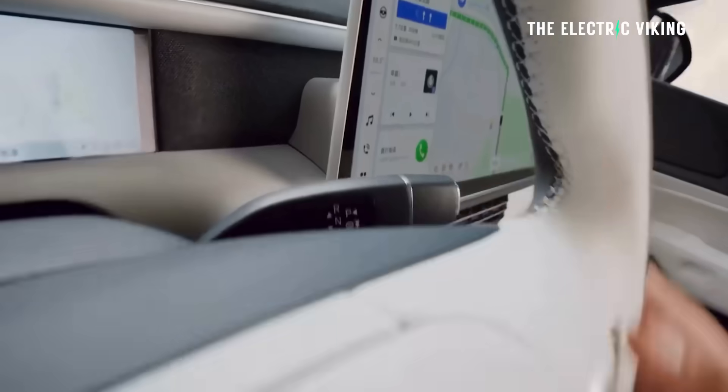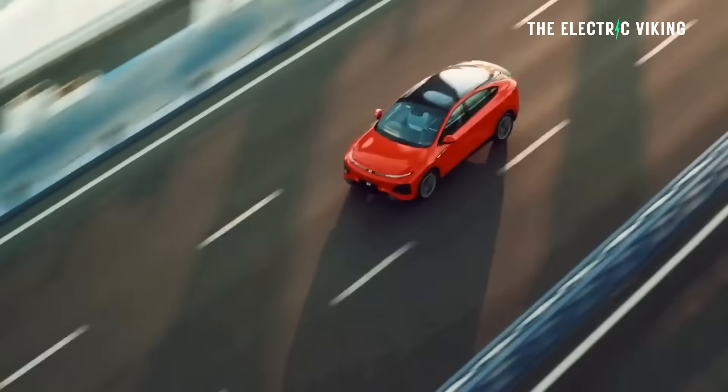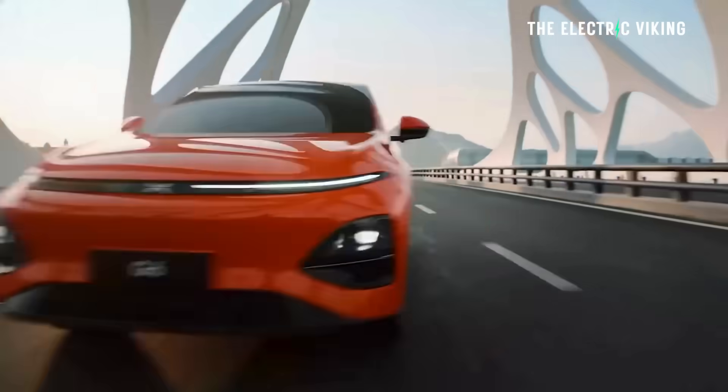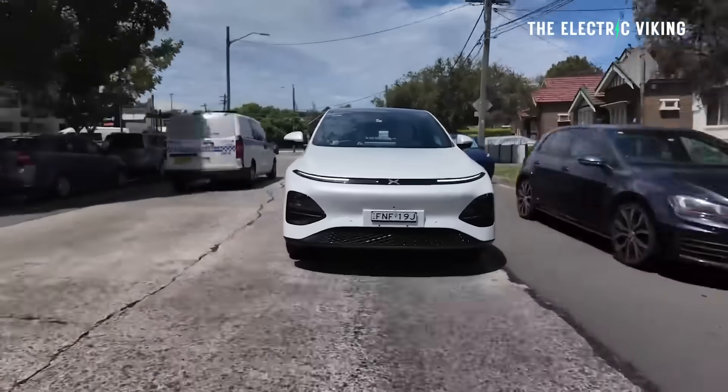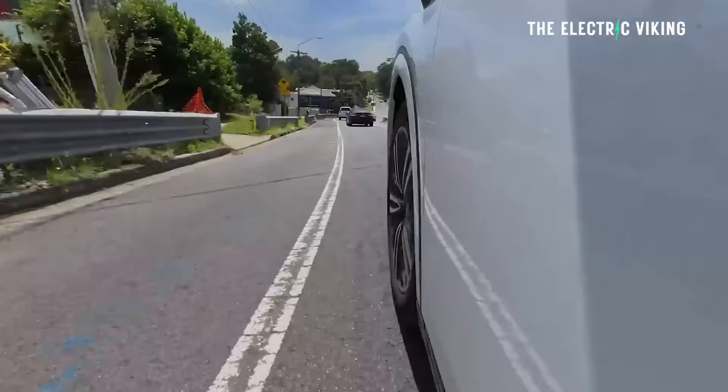If you just don't want an EV, if you need something with more than 600, 700 miles of range, then this is it. And I'm just shocked by how good this is actually going to be.